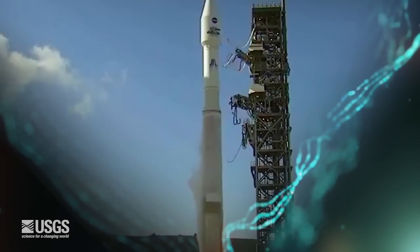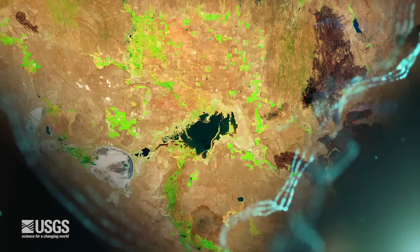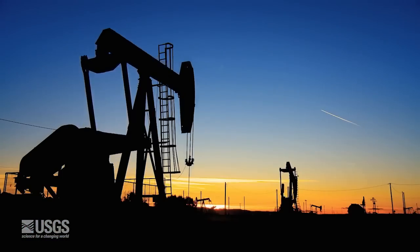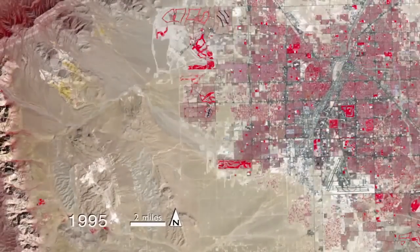The United States invests billions of dollars each year in Earth observing systems that help protect lives and property, preserve natural resources, and expand our understanding of the Earth.